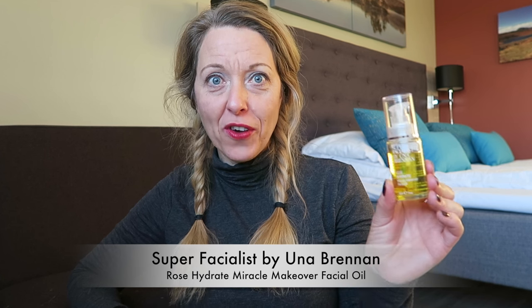After cleansing, at night I've been putting on the Estée Lauder Advanced Night Repair, which I love. On top of that I've been using the Super Facialist by Una Brennan Rose Hydrate Miracle Makeover Facial Oil. This stuff is excellent because my skin has been getting quite dry while skiing — it's been minus 10 a lot of days — and it needs rehydrating, so this has been fantastic.